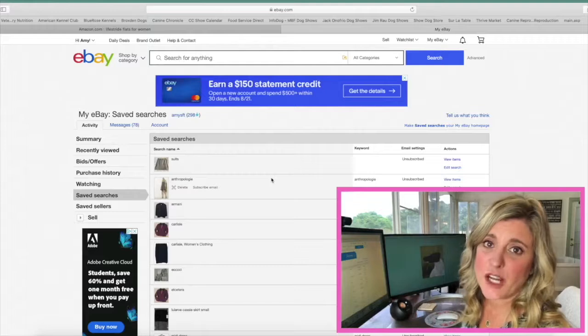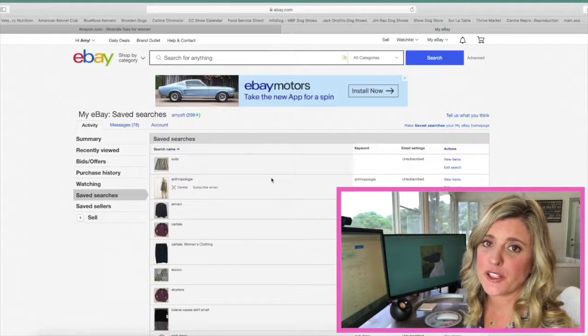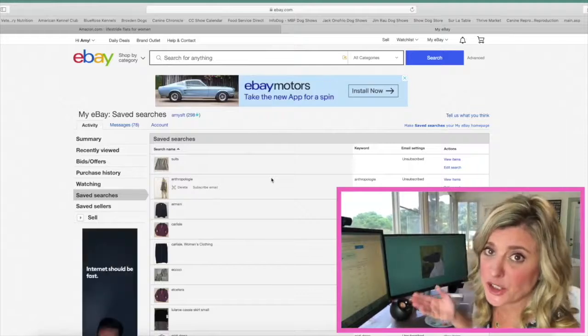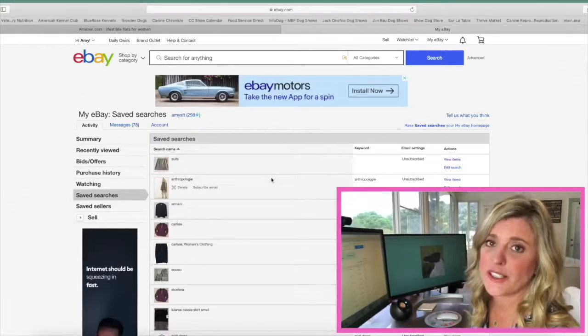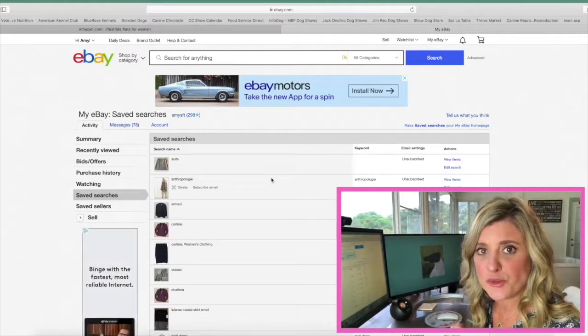I like to do my eBay shopping on my phone, but the display on your phone is going to appear a bit different than it does on the computer — I just thought it would be easier to show you on a computer screen. I hope this has given you a little intro to eBay shopping for suits, sundresses, skirts, anything with pockets. That's my tip for finding the best pocket wear for women.